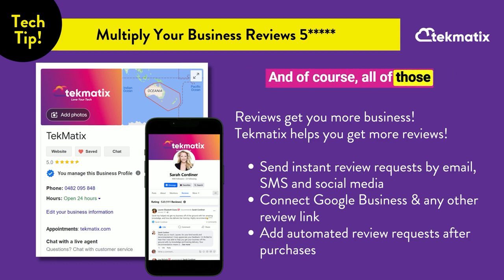And of course, all of those reviews are going to add up to lots more business. If you've got any questions, let us know. Otherwise, happy teching! Thank you!